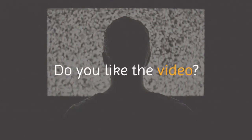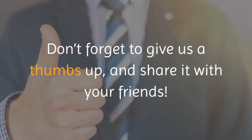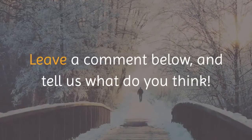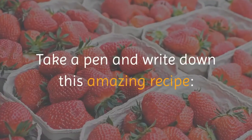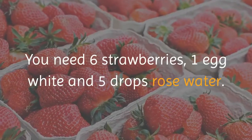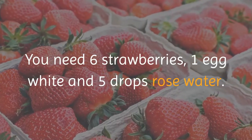Do you like the video? Don't forget to give us a thumbs up and share it with your friends. Leave a comment below and tell us what you think. Take a pen and write down this amazing recipe. You need 6 strawberries, 1 egg white, and 5 drops of rose water.